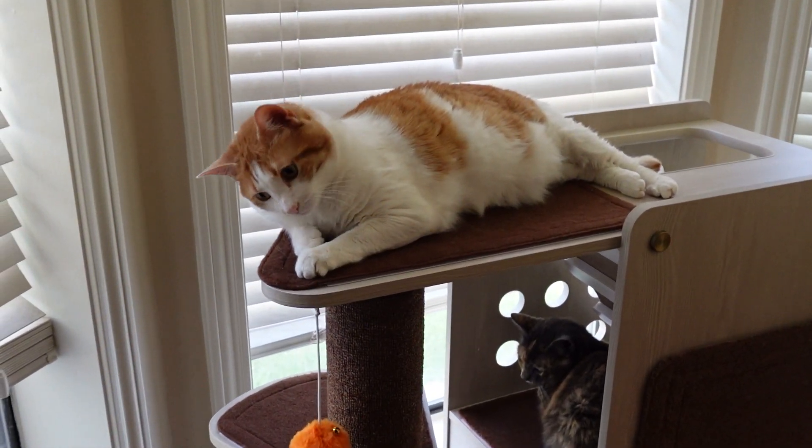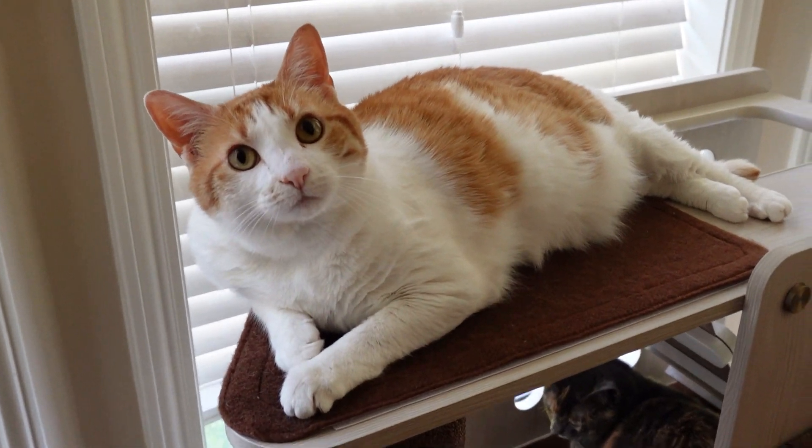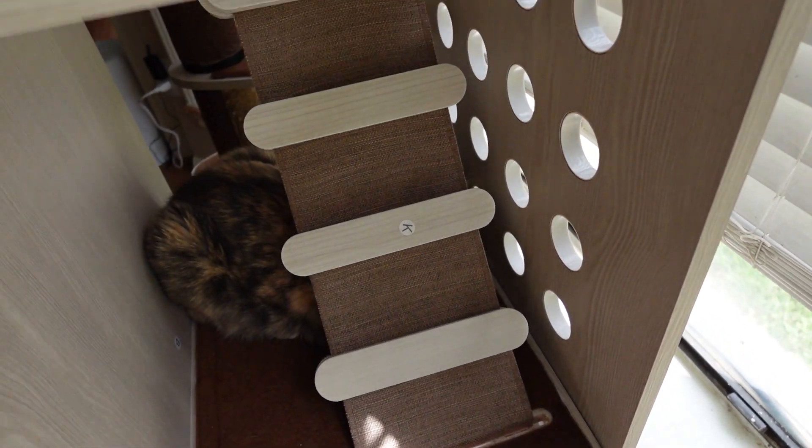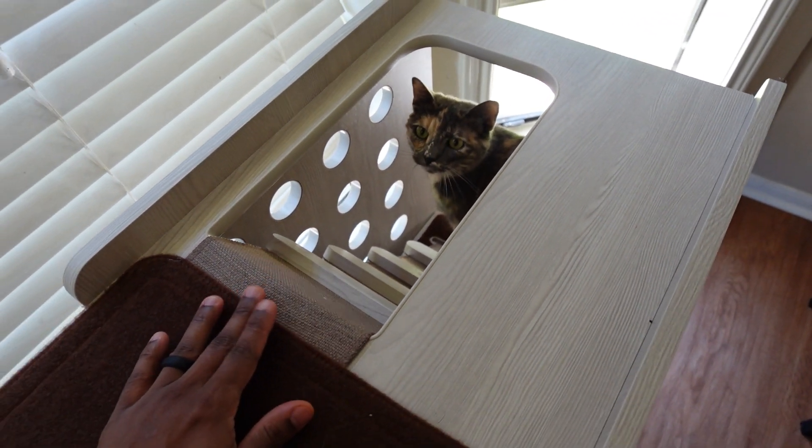It also has plenty of space to climb, which my cats love, and it has a ladder as well. I thought that was really cool — the little ladder feature. I haven't seen my cats use it yet, but maybe they're using it when I'm not looking. I do like that it has the ladder to help them get to the top.